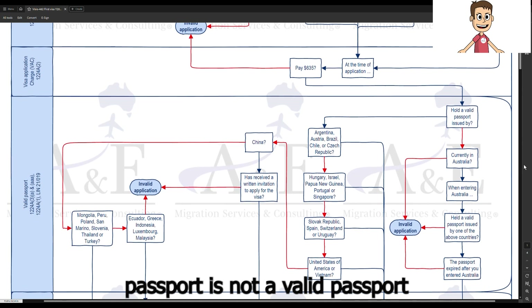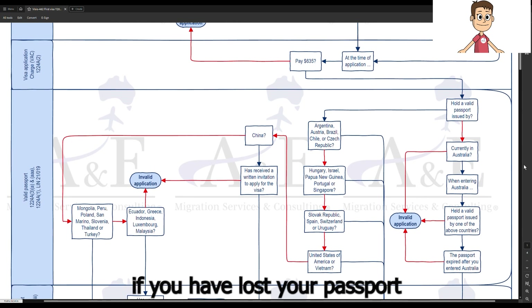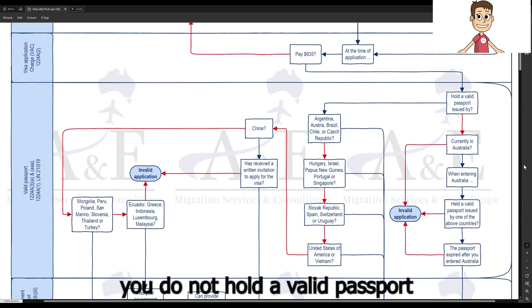An expired passport is not a valid passport. If you have lost your passport and cannot produce it on request, you do not hold a valid passport.